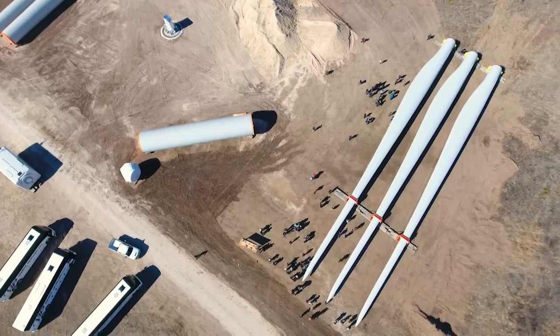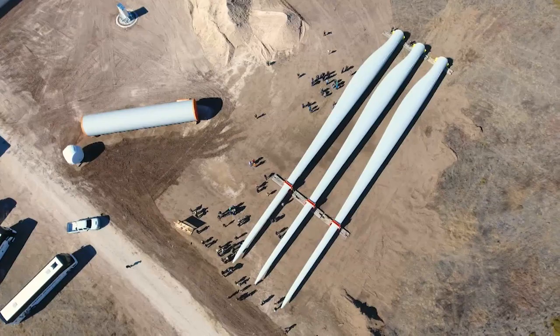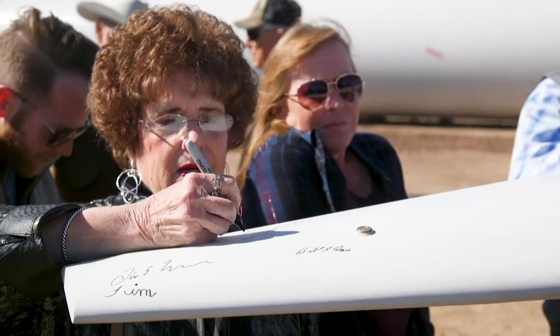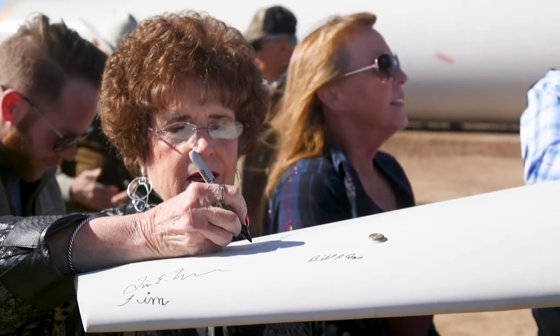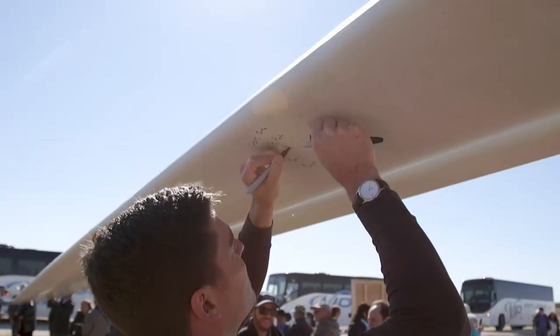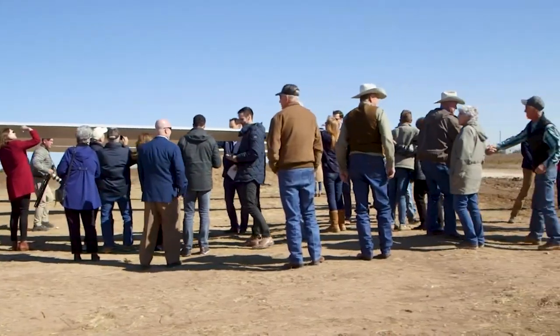Off a rural county road in West Texas, several dozen local landowners and guests are gathered around three 200-foot-long wind blades. Using special embroidery markers, attendees sign the fiberglass and balsa wood blades, ceremonially kicking off what will be one of the largest wind farms in Texas: Aviator Wind.